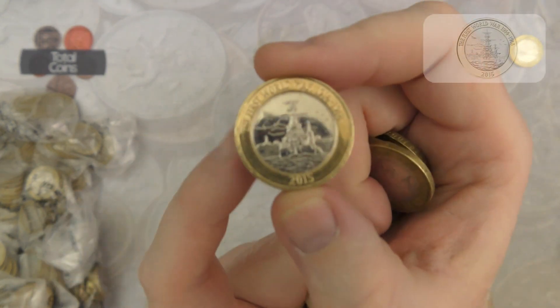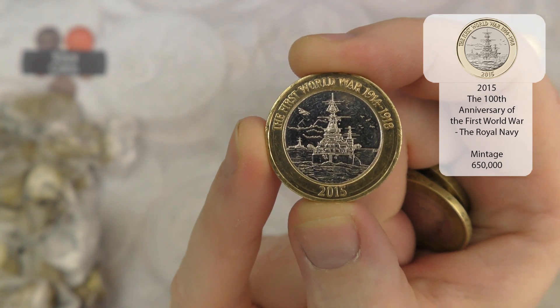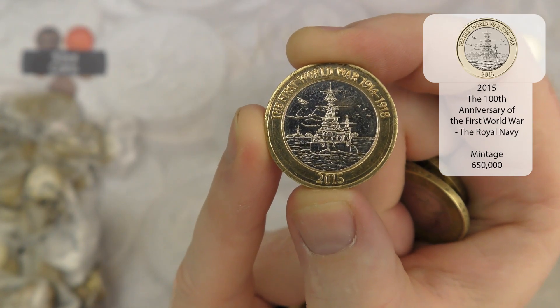And there we go - definitely not going to be a bust. We have got the Navy Centenary - no flag error - but still an absolutely amazing find.